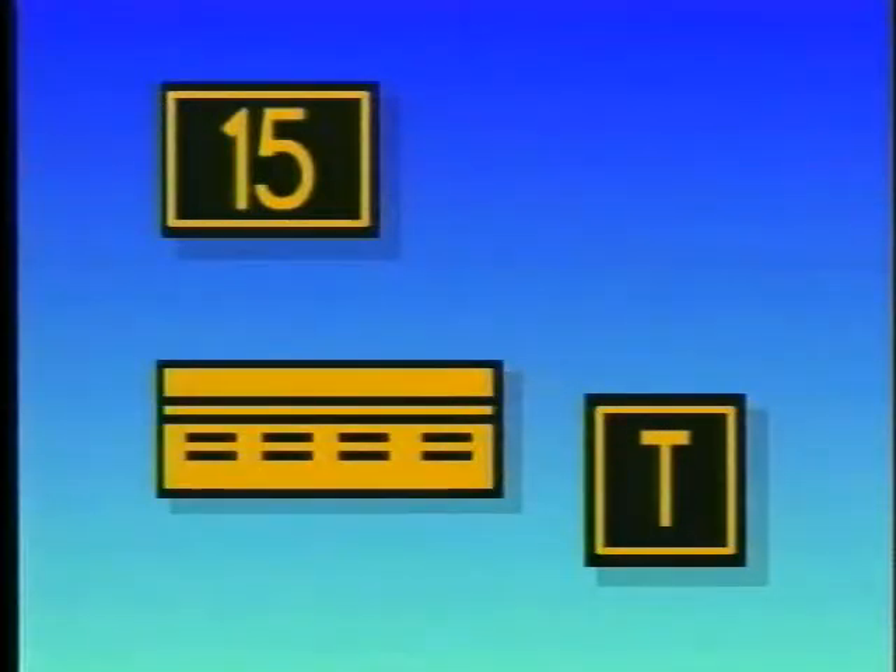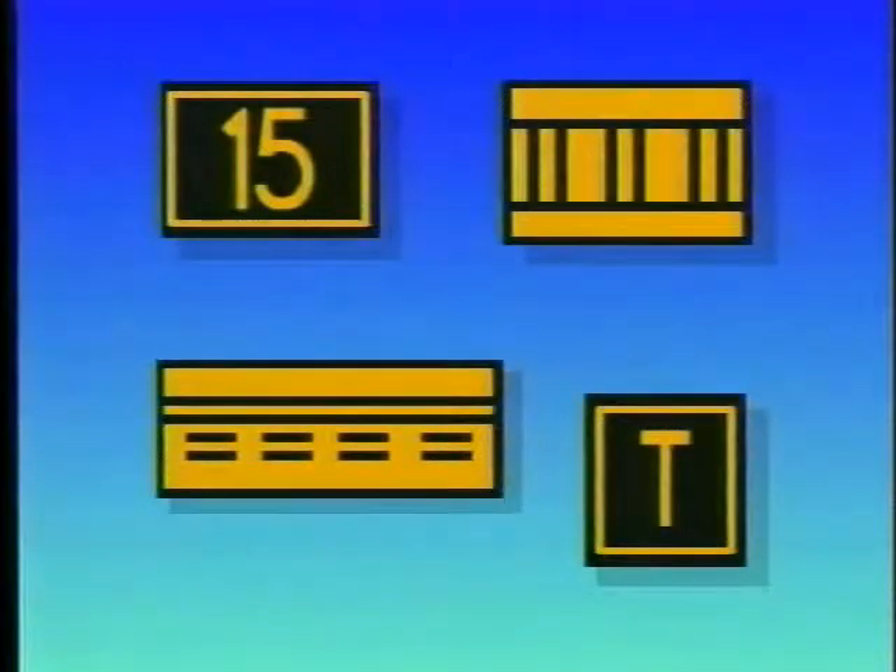There are two different types of location signs. The ones used to identify either a runway or taxiway have yellow lettering and a yellow border on a black background. Runway boundary and instrument landing system critical area boundary signs have black markings on a yellow background.